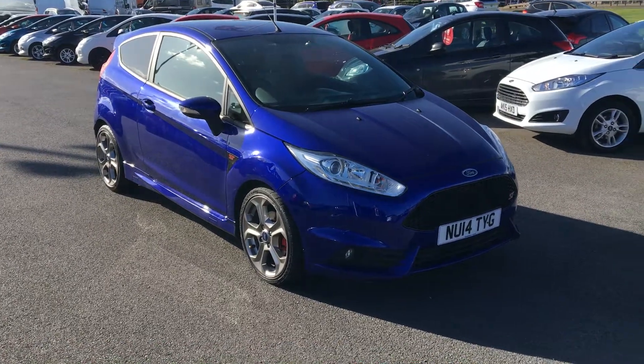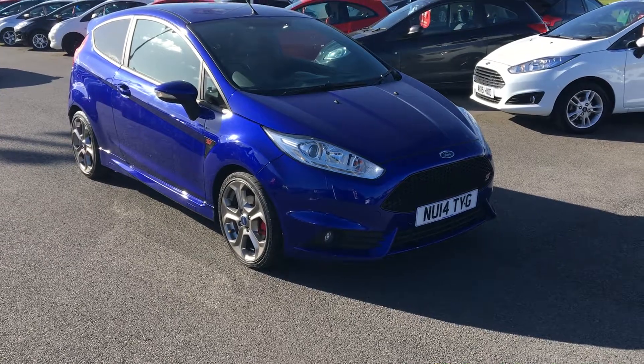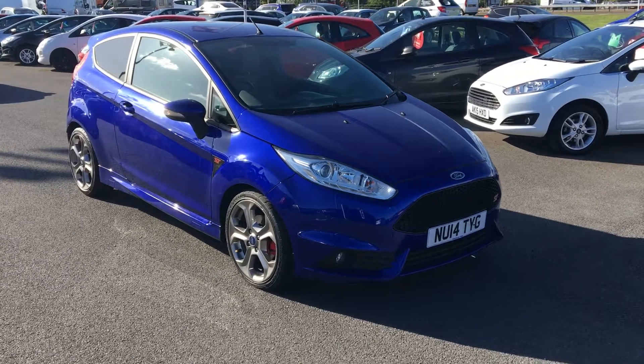Hello, here today we have a Ford Fiesta ST2 1.6 litre EcoBoost in Spirit Blue.